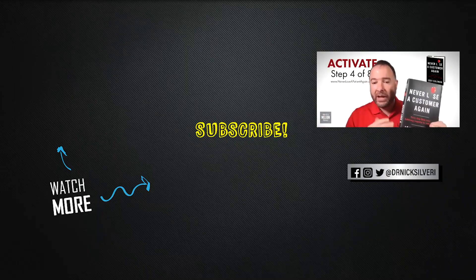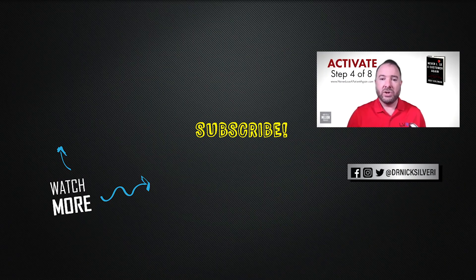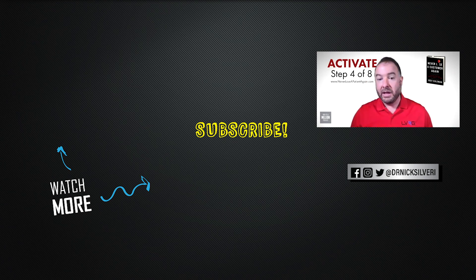If you want to find out more about not only Activate but the other seven of the eight steps, join us on Tuesday, May 5th at 7 PM. Go to NeverLoseAPatientAgain.com to register. Joey Coleman and I are going to be going through the eight steps for a chiropractic practice and building out that new patient experience and existing patient experience. Excited to have you guys on there, and we'll see you on step number five.